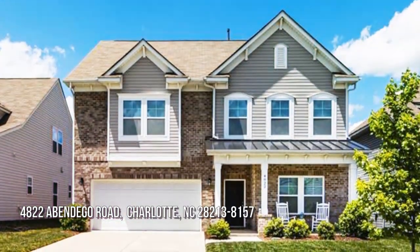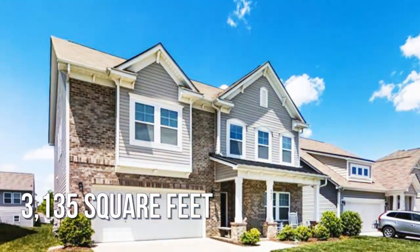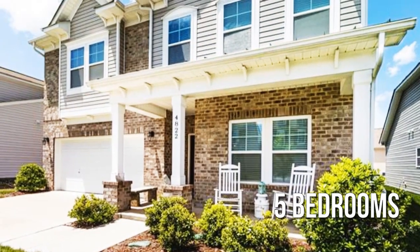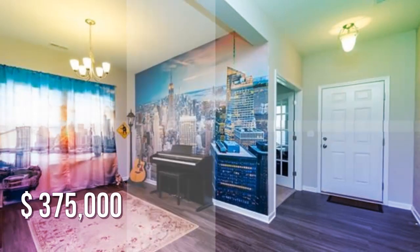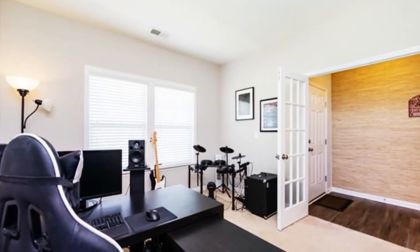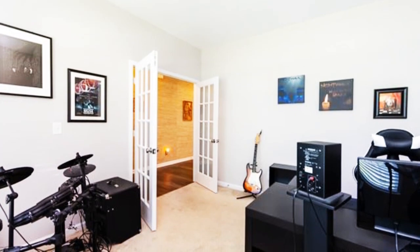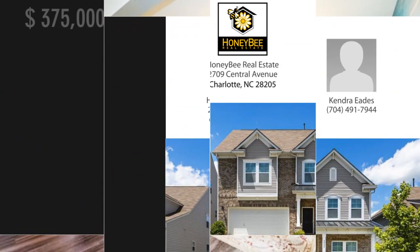House hunting? Don't miss this unique property. This spacious property offers over 3,100 square feet of living space, featuring five bedrooms with three full bathrooms. This property is currently listed for under $380,000.